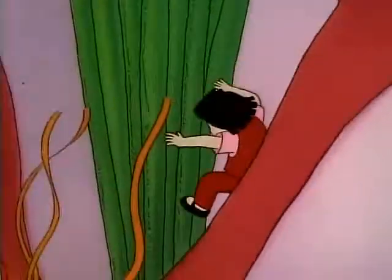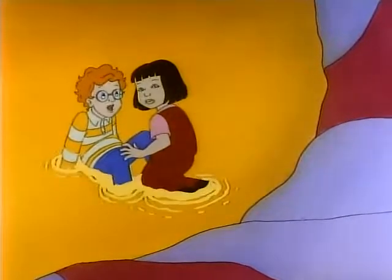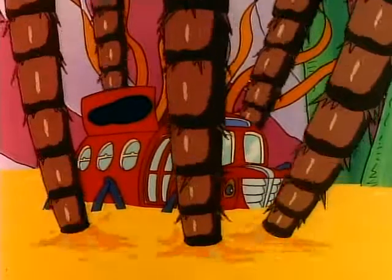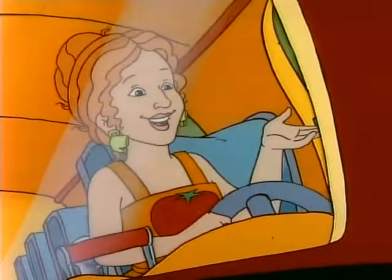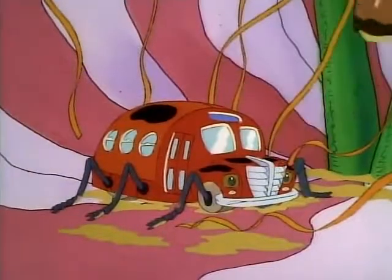Here they come! Oh, no! Air raid! As I always say, let them eat nectar! It worked! We did it! Yay!